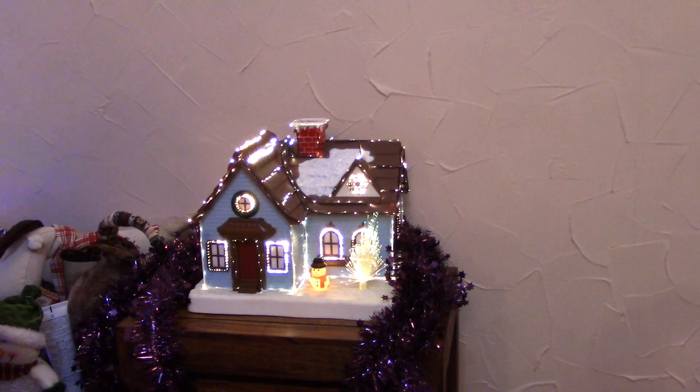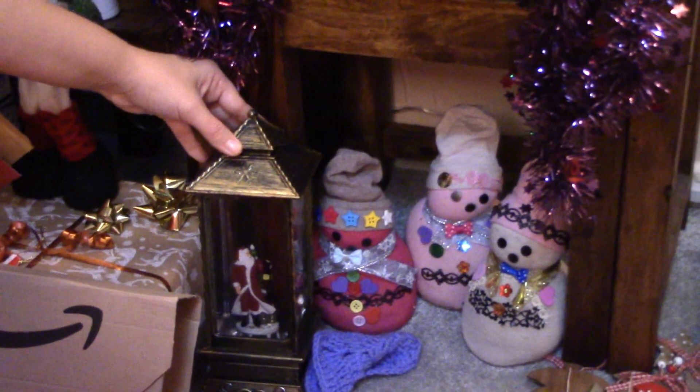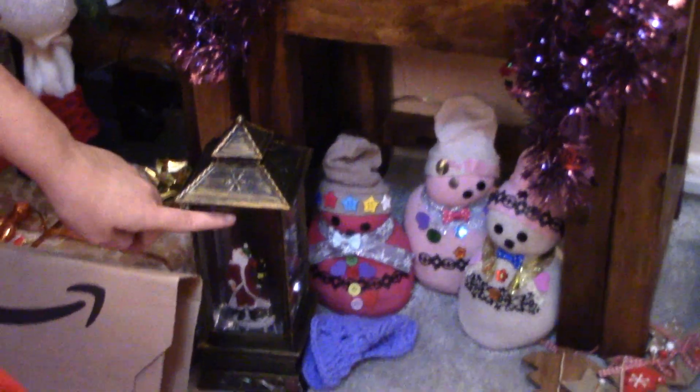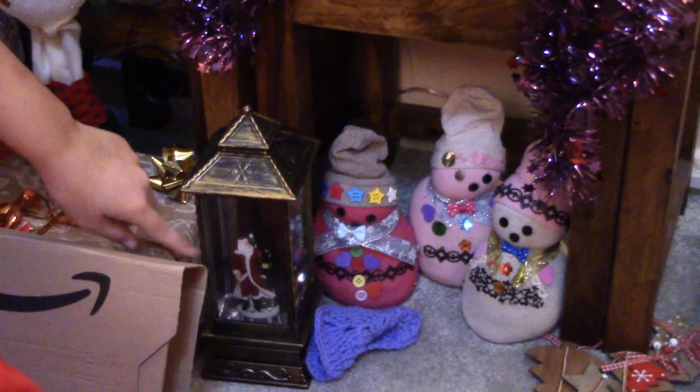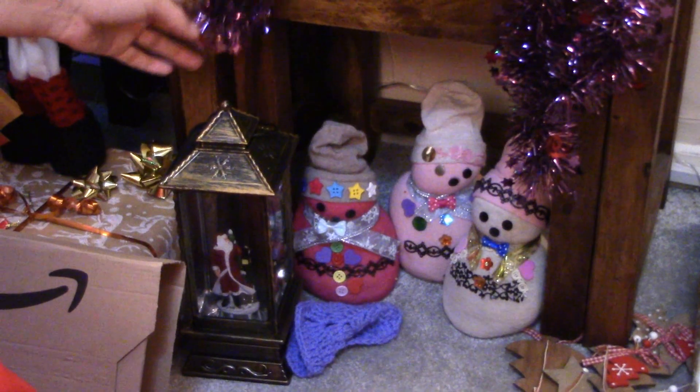And if we look here we have poor Santa in a lantern, who sadly passed away this year. He used to light up and have sparkles in him, and the sparkles were just getting lower and lower until they wouldn't go up at all. He will be missed.